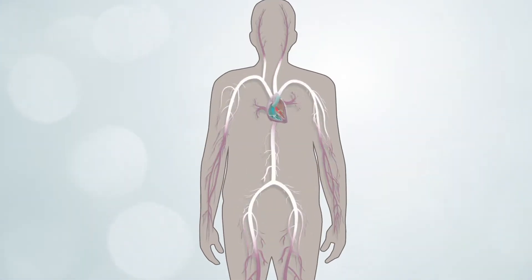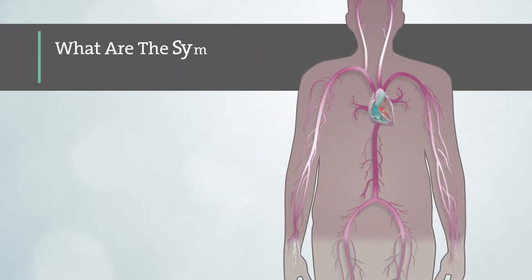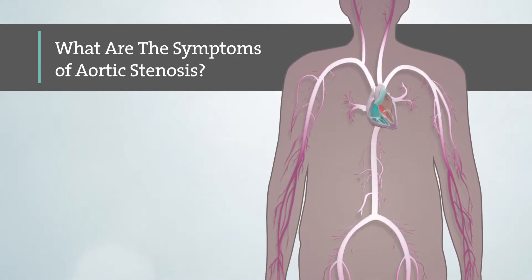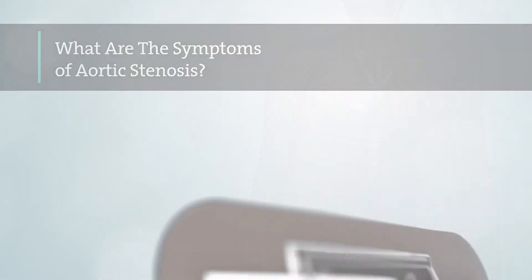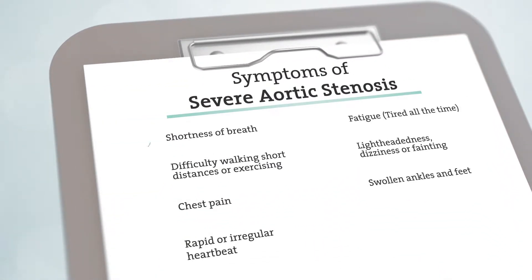As a result of the reduced blood flow, the body does not get the oxygen it needs, which may cause symptoms. Patients who have severe aortic stenosis could experience a variety of symptoms that may be confused with simply getting older, including shortness of breath, fatigue or feeling tired all the time, difficulty walking short distances or exercising, and lightheadedness.